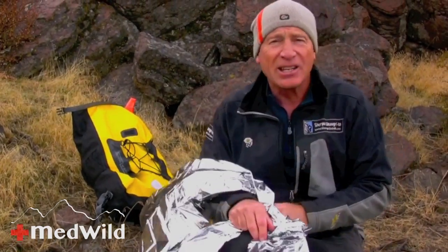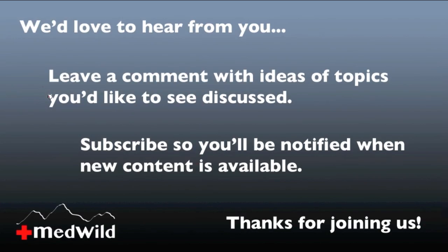So emergency space blankets may not be the end-all item for your survival kit.